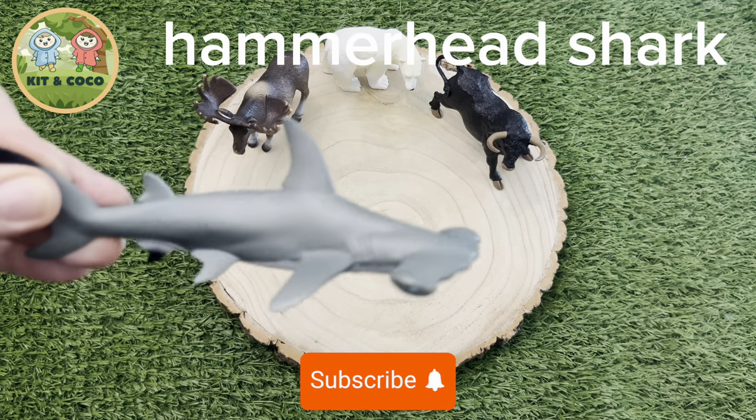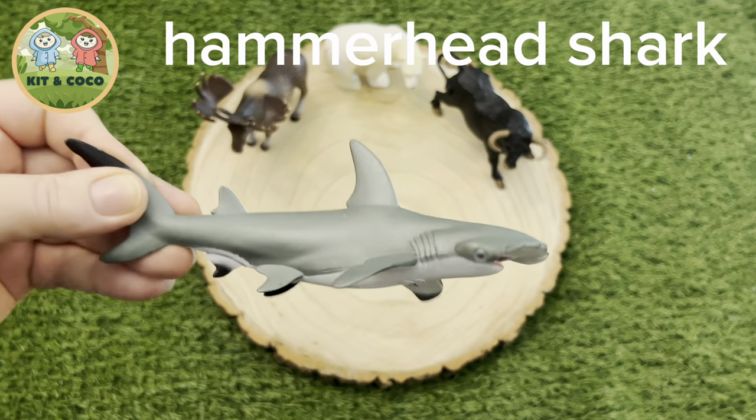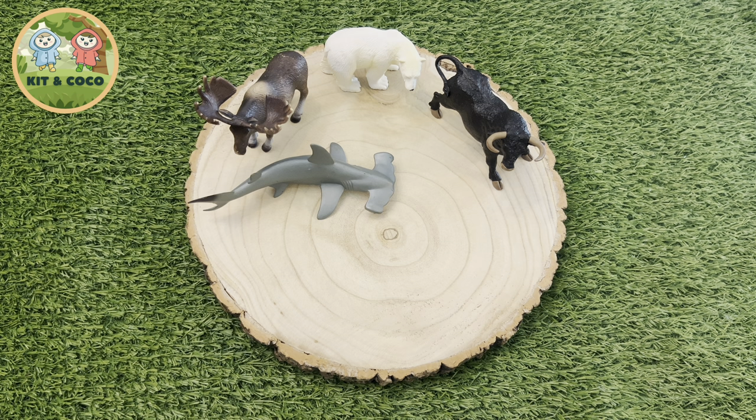Hammerhead Shark: Did you know hammerhead sharks are really good at swimming sideways? That's because they use their fins a little bit differently to other sharks, and it makes them much more efficient swimmers.